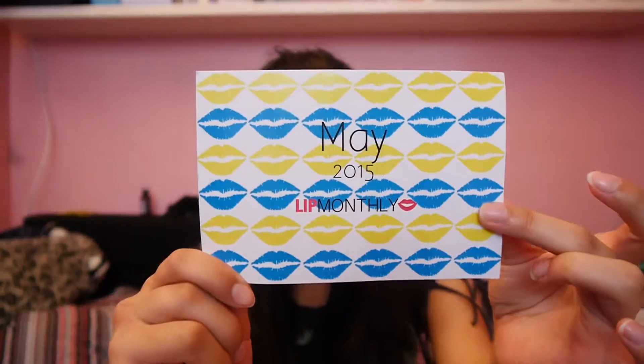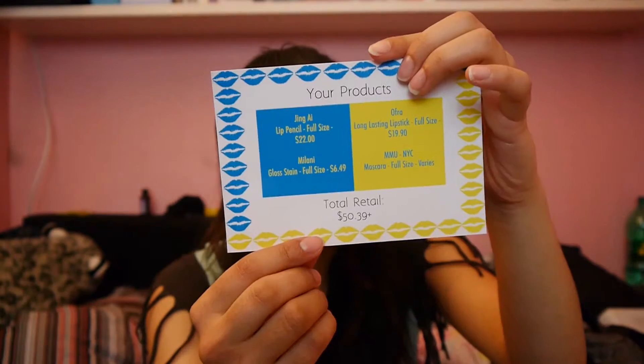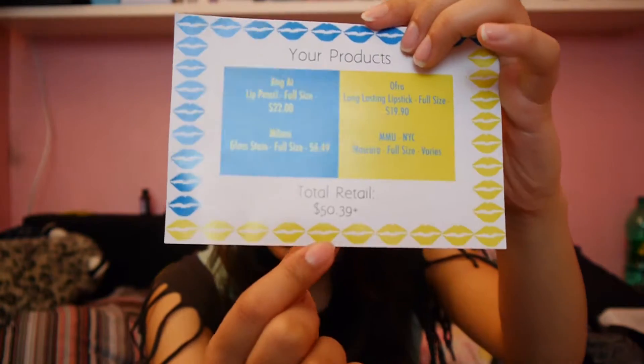You get this card, and as you can see it says it's the May package, and the other side says what products you got, what they originally cost, and what it cost in total. I paid $5 for it plus $5 for shipping because it's my first box, but after this one I'll have to pay $10 for each bag I get, and then $5 extra because I live in Denmark.